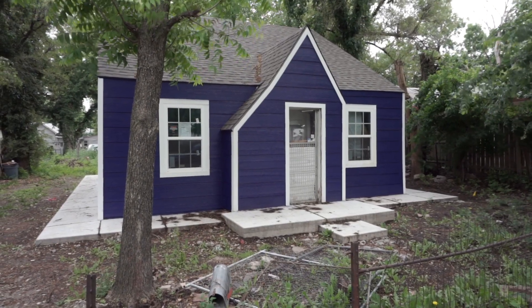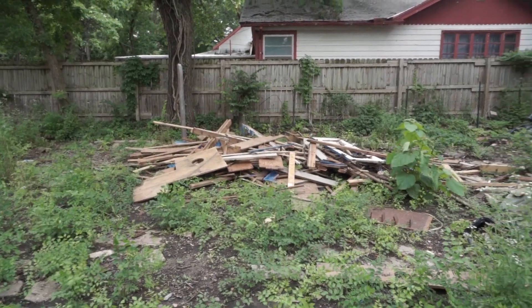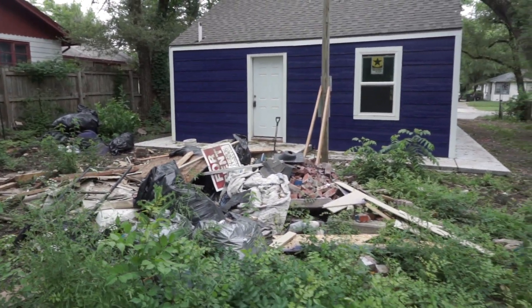We painted the house now, so essentially the outside of the house is basically complete. We just need to do the yard. You will see in some of the shots that the outside still looks rough — it's just the yard. The yard's pretty bad; there's a whole lot of stuff there.